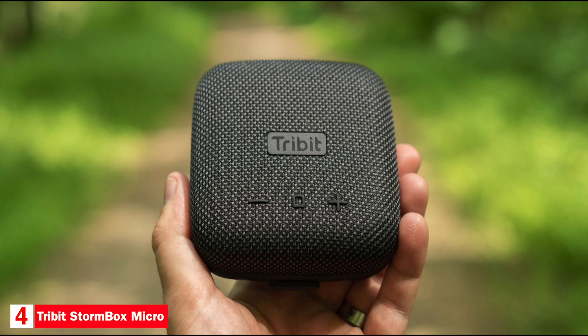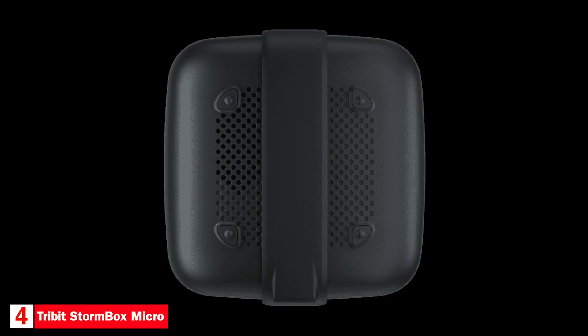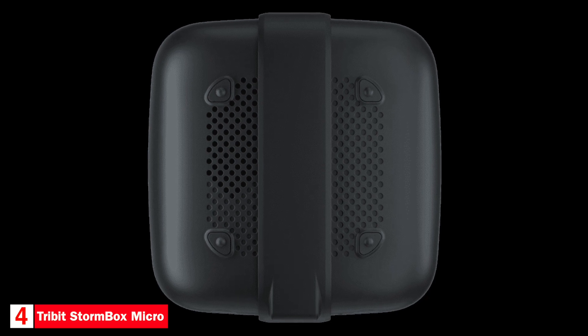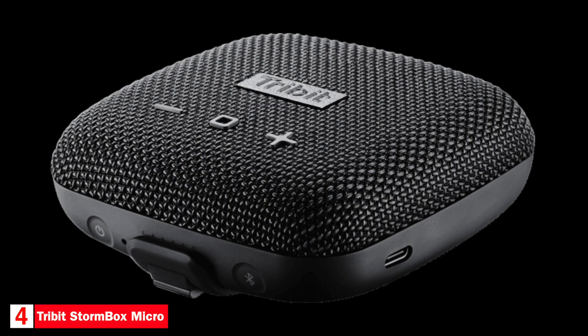It's available in two colors: black and orange. The Stormbox Micro connects to devices using Bluetooth and has a range of up to 100 feet. The volume controls and multi-function button are found at the top of the speaker. The multi-function button is used to control playback and activate Siri. The power and Bluetooth buttons are on the bottom of the speaker. The Stormbox Micro also has an included silicone strap for mounting onto handlebars. The battery can last up to eight hours. The speaker has an IP67 rating and can be submerged in three feet of water for up to 30 minutes.